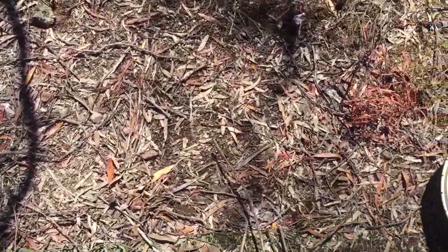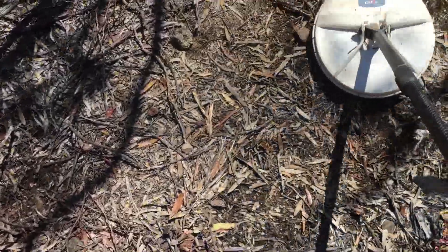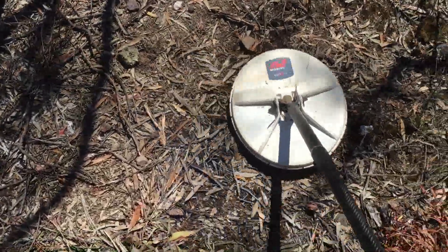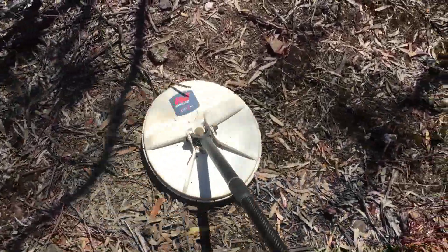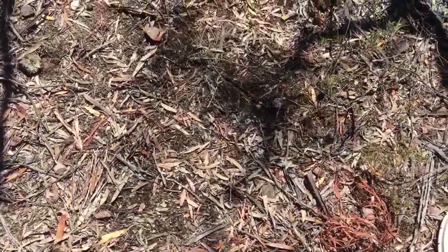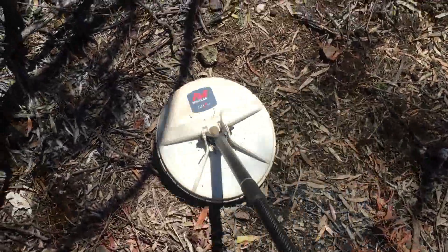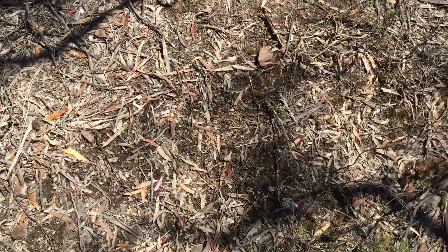But I think my luck's about to change because I've got a pretty nice sounding target here — have a listen to this one. It's a nice inverted or drop tone. So I'm thinking this is going to be a nice piece of gold. I'll set up the tripod and see what it is.